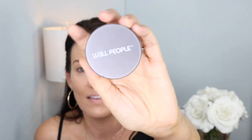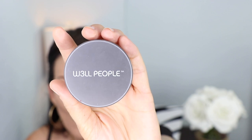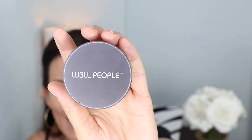Next I'm going to lightly set my foundation and under-eye concealer. I really enjoy using the W3LL People Bio Brightener Invisible Powder. I put my damp beauty blender lightly in the product, pat it off, then press it underneath my eyes and on areas where I need to control shine throughout the day.